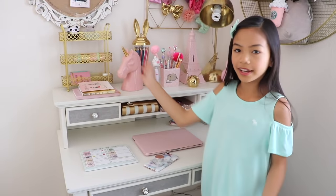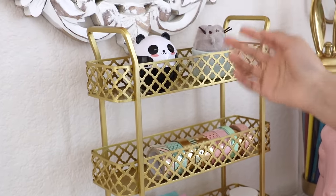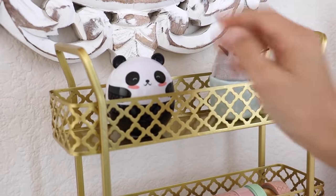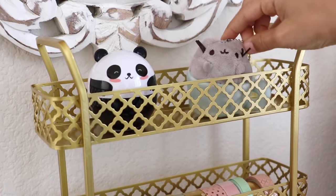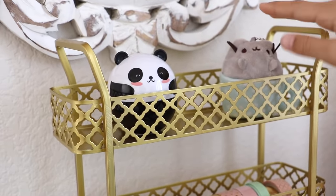Let's go over what's on my hutch. This thing right here is a gold rack — I got this from HomeGoods. The first thing on it is my panda hand lotion; whenever I work or do homework my hands get dry, so it's just good to have this close by. Then I have one of my Pusheen keychains — the rest are near my Pusheen collection, and I didn't put all of them here because it would look too cluttery.